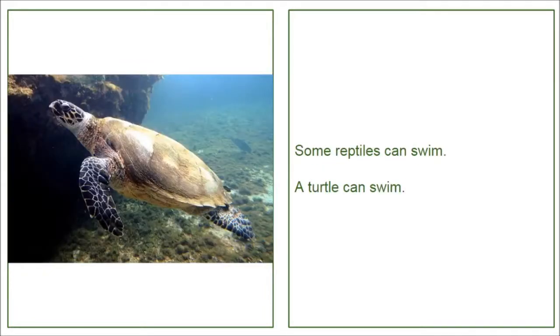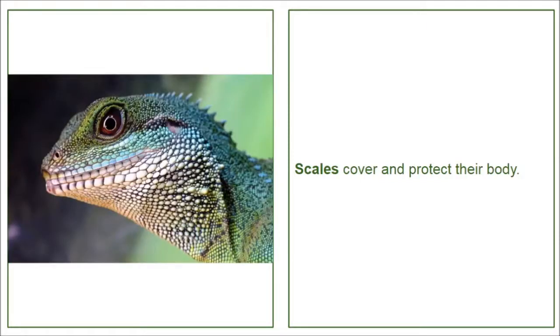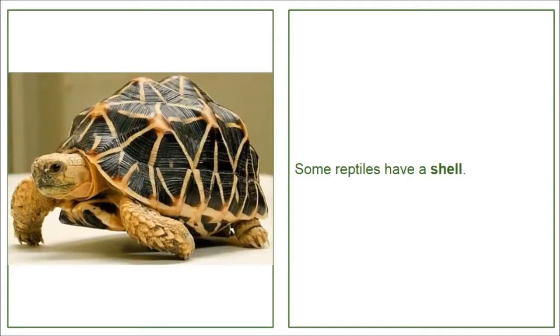Some reptiles can swim. A turtle can swim. A crocodile can swim. Scales cover and protect their body. Some reptiles have a shell.